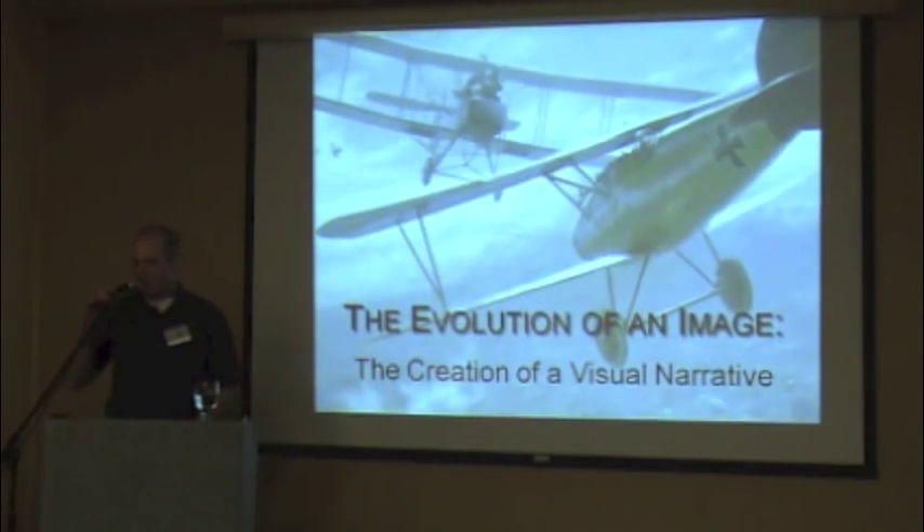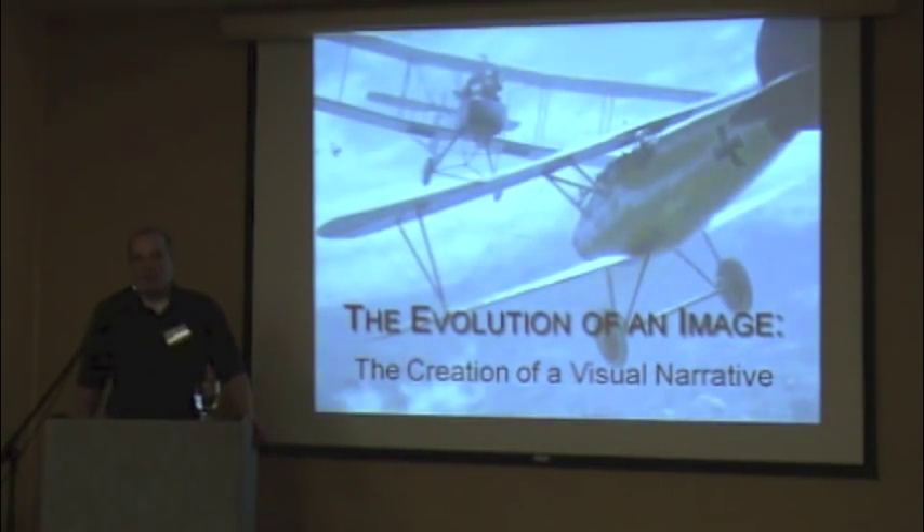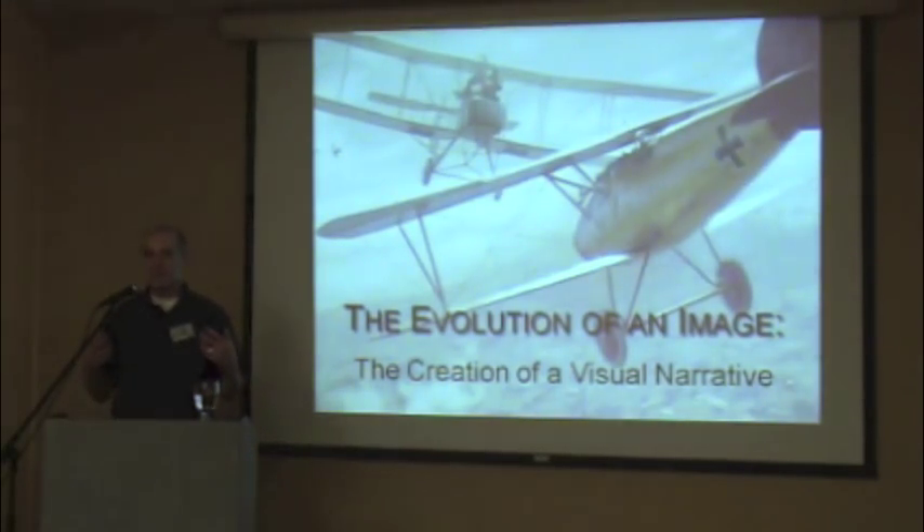Thank you, and I want to thank JR and the board and all you guys for letting me get up here and run my mouth for 45 minutes. This presentation is probably going to be a little bit different from the other ones we've been hearing. I'm not going to present you with a bunch of new information, but what I'm going to do is show you how I take the information and the research that a lot of you guys do, and put it together to create a visual historical narrative.